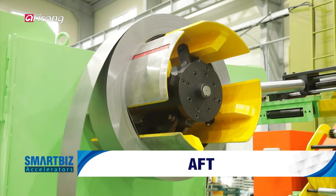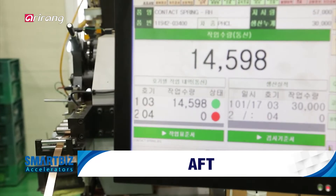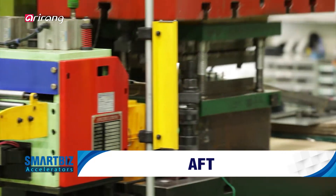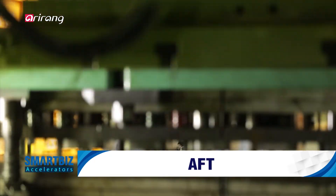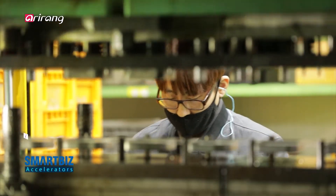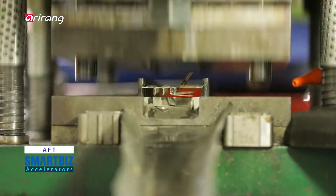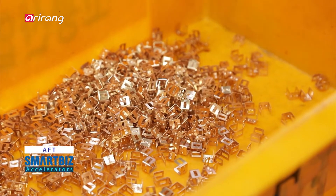Automobiles and electronic goods are made of a lot of different precision parts. AFT has produced about 100 different components for automobiles and electronic goods based on advanced technologies for the manufacturing of flawless products.